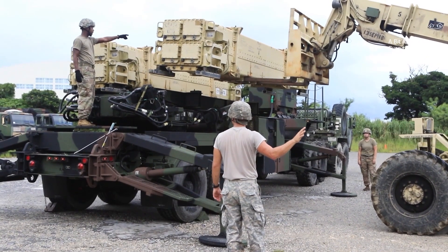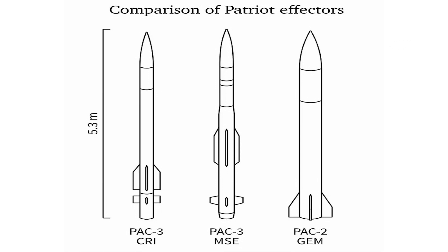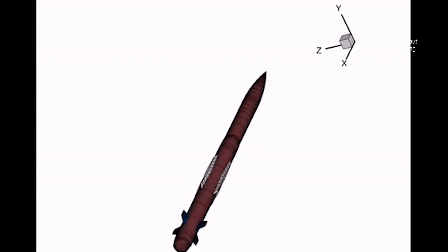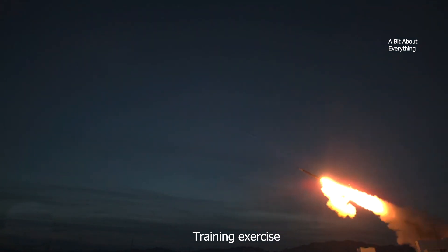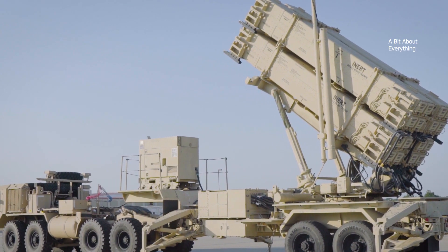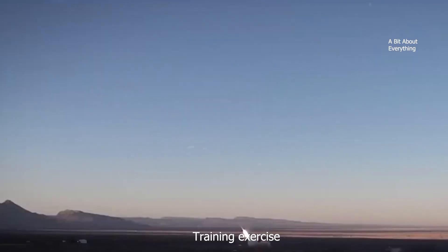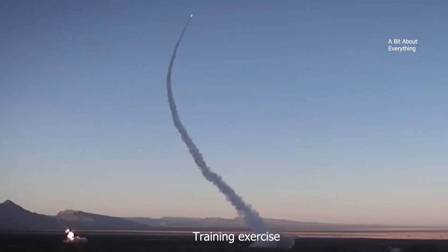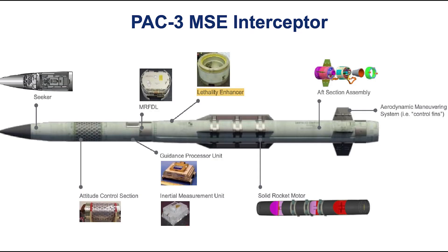The PAC-3 missile is smaller in diameter and uses hit-to-kill technology. It is the same length as the PAC-2 but weighs only a third as much. The PAC-3 contains its own radio transmitter and computer, allowing it to guide itself. Once launched, it turns on its radar, finds the target, and aims for a direct hit. The smaller size means that up to 16 PAC-3 missiles can fit on a launcher, compared to just four PAC-2 missiles. To achieve higher maneuverability, the PAC-3 employs a more responsive airframe design and an array of 180 solid-fueled attitude control motors (ACM) mounted in its forward section.